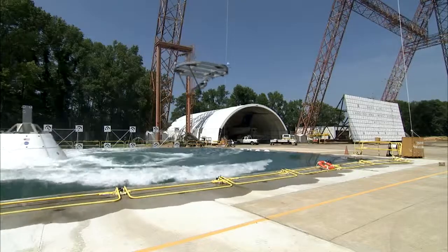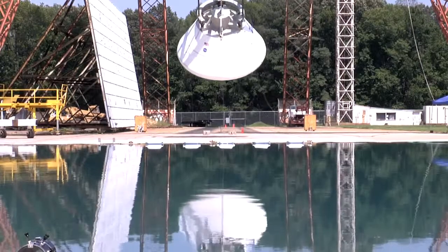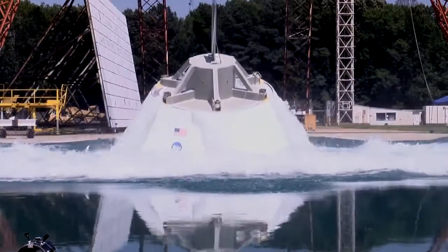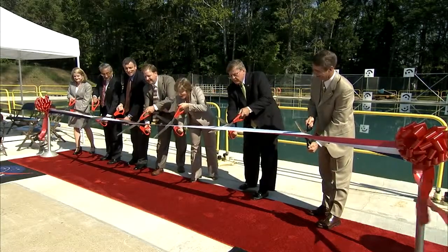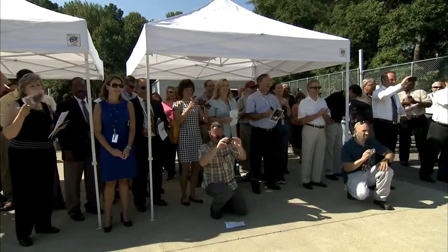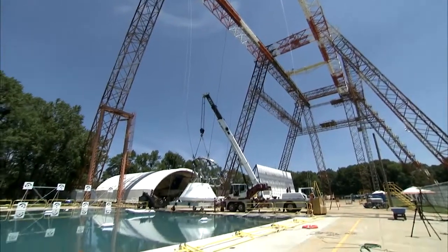This is one of three successful drop tests of NASA's next deep space exploration vehicle conducted this summer at the Langley Research Center's new $1.7 million hydro impact basin. NASA Langley held an official ribbon cutting ceremony for the new facility that expands the center's capabilities to test and certify future spacecraft for water landings. This facility has come full circle.